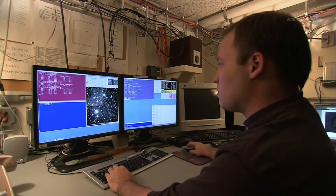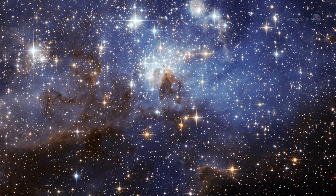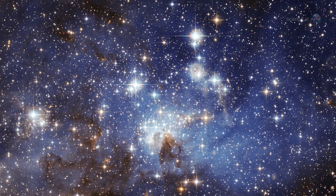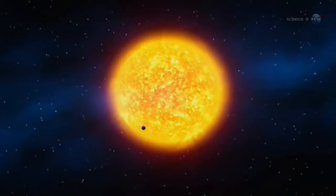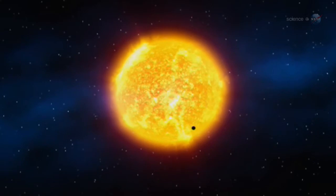But finding a Goldilocks planet is just the first step. Getting to know it is much more difficult. The problem is that, in the cosmic scheme of things, Earth-sized planets are relatively small, and the ones Kepler is finding are staggeringly far away — most are hundreds or even thousands of light-years from Earth. Almost completely hidden by the glare of their parent stars, these distant pinpricks are very difficult to study.